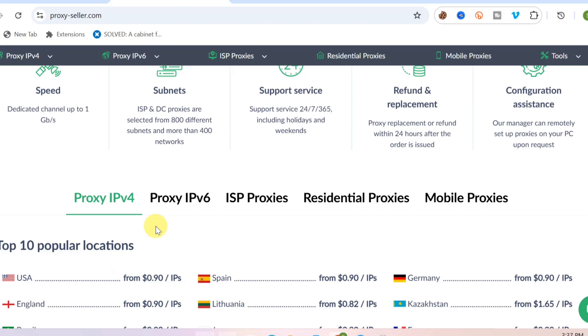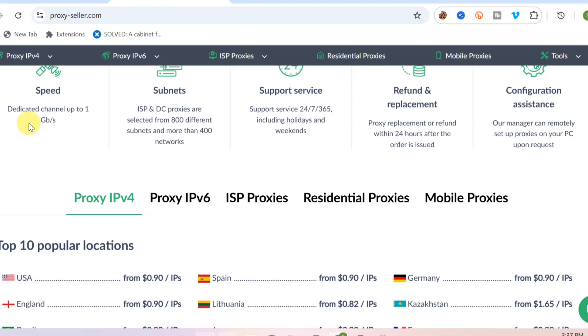Make sure you watch this video to the very end, because if you watch to the end I'm going to show you guys a discount code — I want to give you guys a promo code to get a discount on any proxy that you want to go for on this particular website.